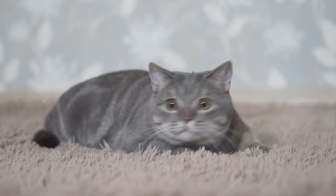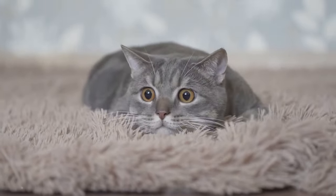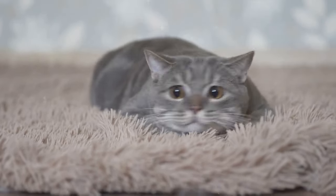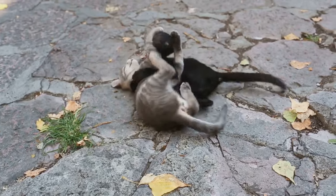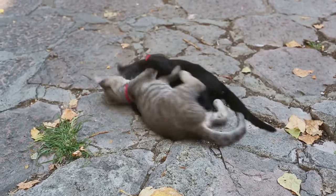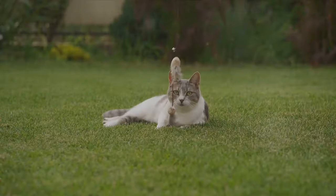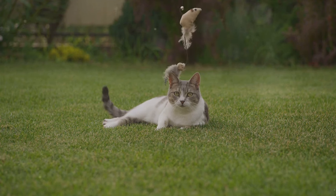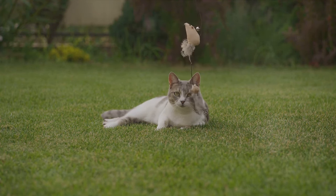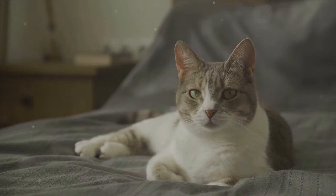The nepetalactone stimulates the feline happy receptors in the brain, mimicking the same euphoric responses triggered by certain pheromones. This is why your cat may suddenly start rolling, jumping, or purring when exposed to catnip — it's essentially a natural high for them. Not all cats respond to catnip, though. Sensitivity to catnip is an inherited trait, and about one-third of cats are completely indifferent to it. The gene that determines whether a cat will love or ignore catnip is inherited from the parents and is not something that can be learned or acquired. So if your neighbor's cat goes wild for catnip while yours couldn't care less, it's all in the genes.